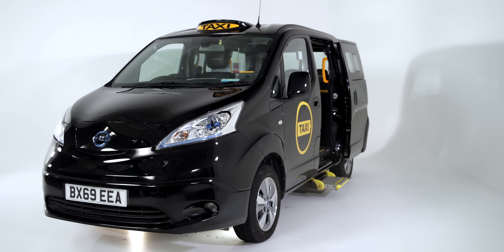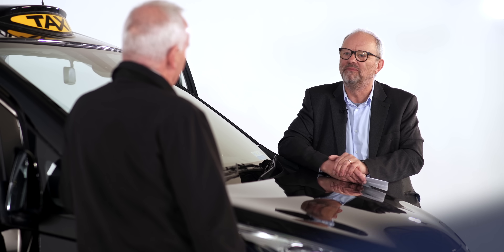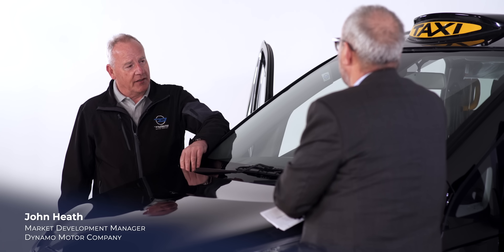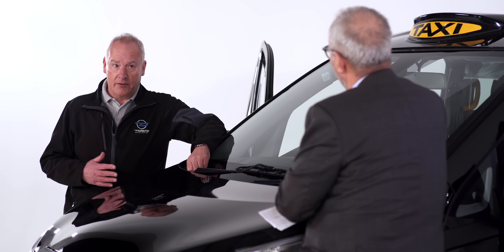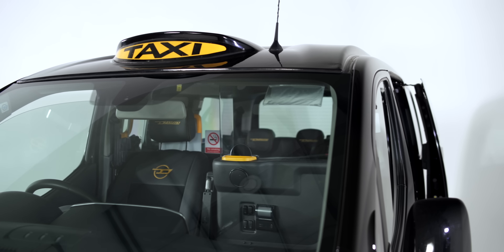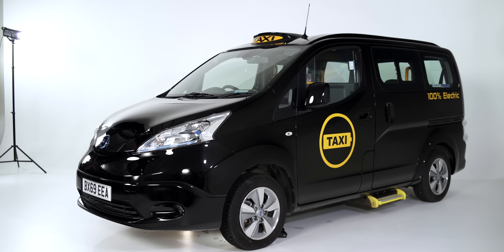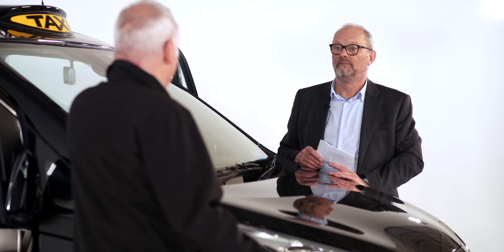Just before we get into the detail, I'm assuming the last year for taxi drivers has not been particularly wonderful. It's fair to say it's been terrible for them, but the drivers are still wanting to drive. If I lived in London and had to go somewhere in a taxi, I'd definitely choose a London taxi because of the partition between you and the driver. The drivers that have worked have sanitized the taxi after every journey, so it's probably the safest form of travel in the current climate.